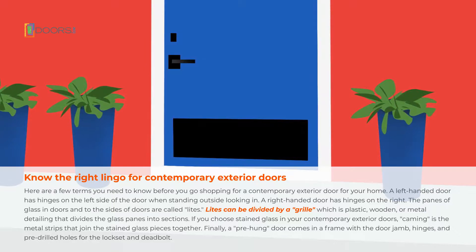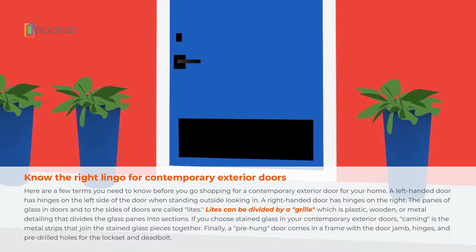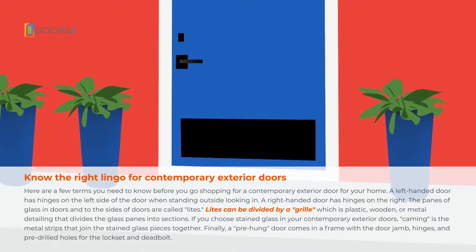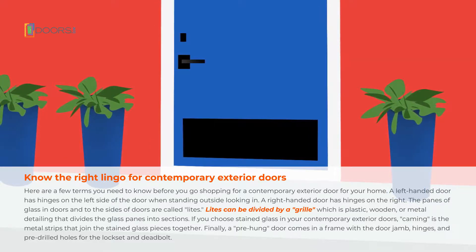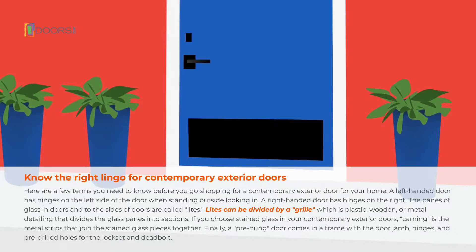If you choose stained glass in your contemporary exterior doors, caming is the metal strips that join the stained glass pieces together. Finally, a pre-hung door comes in a frame with the door jamb, hinges, and pre-drilled holes for the lock set and deadbolt.